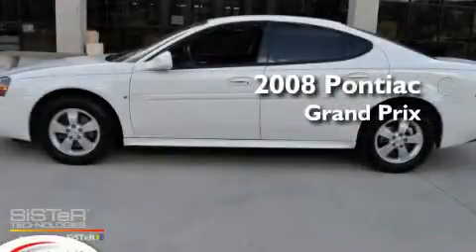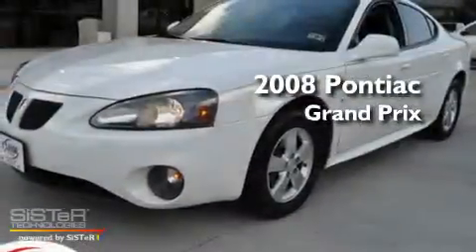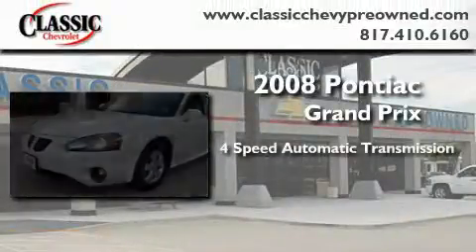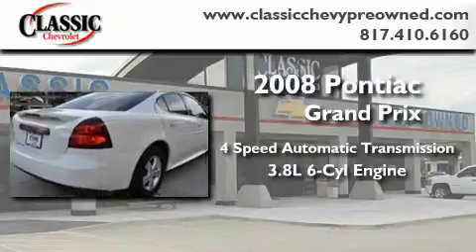This is a certified pre-owned 2008 Pontiac Grand Prix. This car has a 4-speed automatic transmission and a 3.8-liter V6.